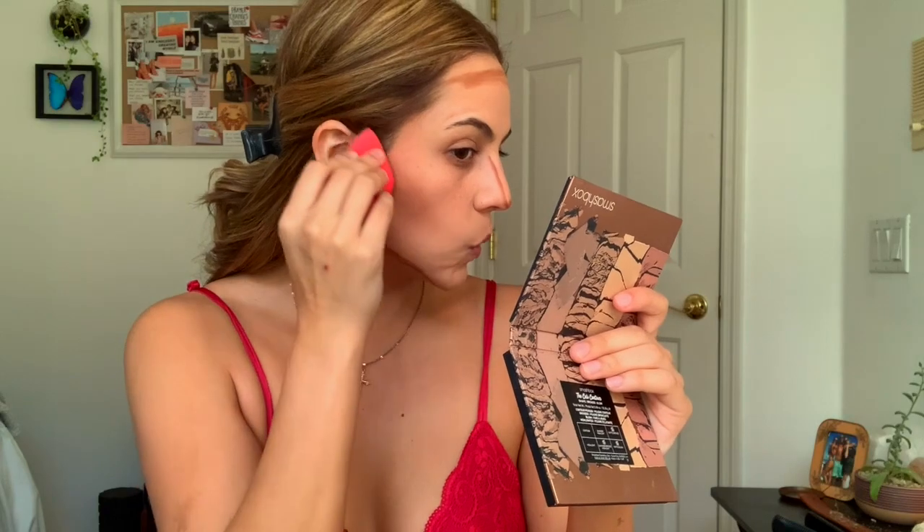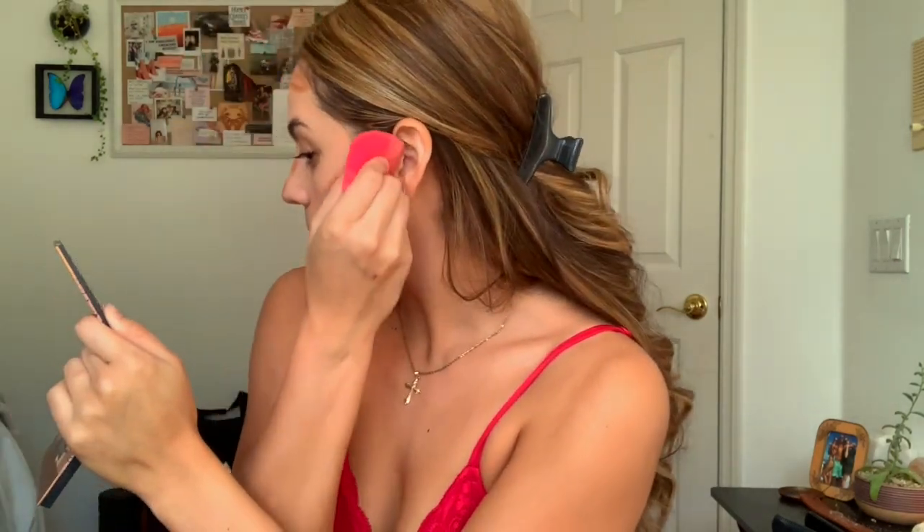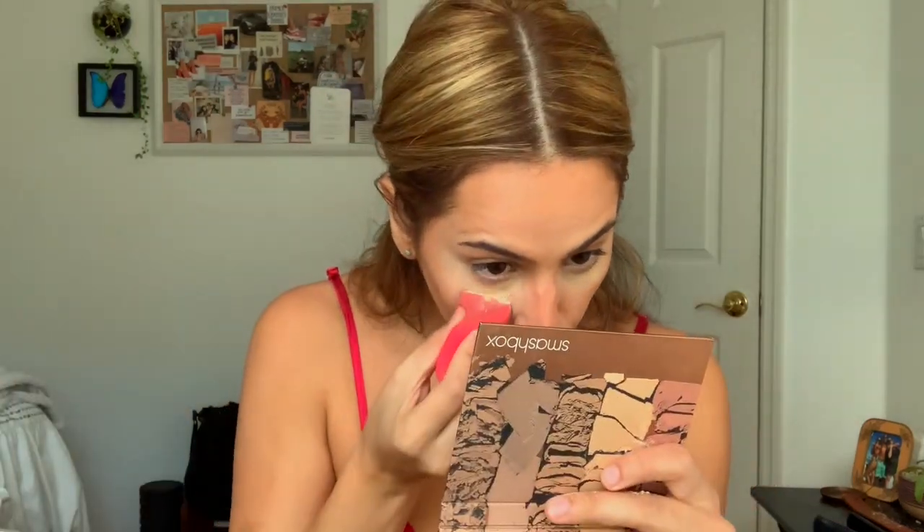I blended it in place and then blended it up. Now I'm gonna go ahead and try to get out of this contour shape, and I'm just gonna work underneath the eye as well.